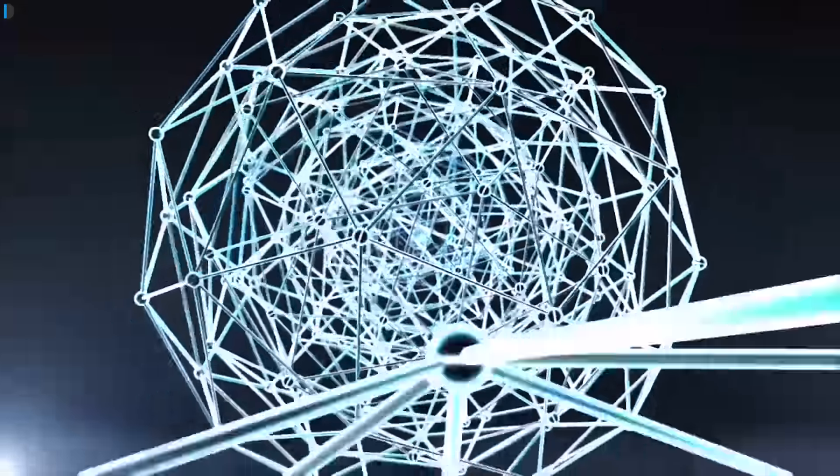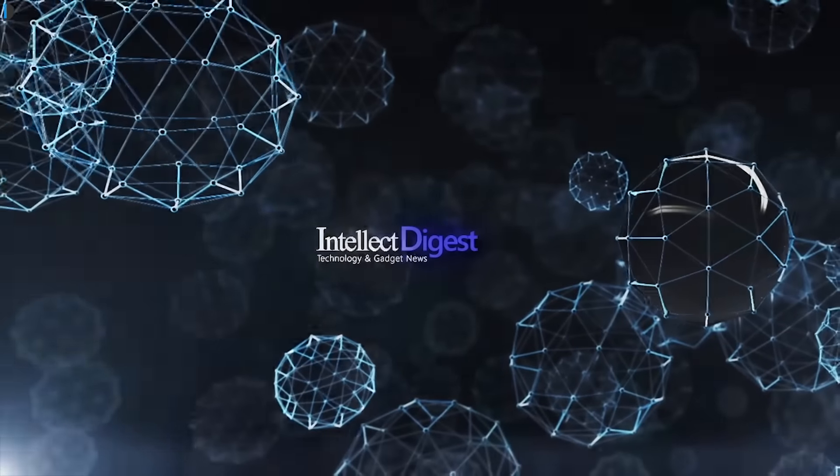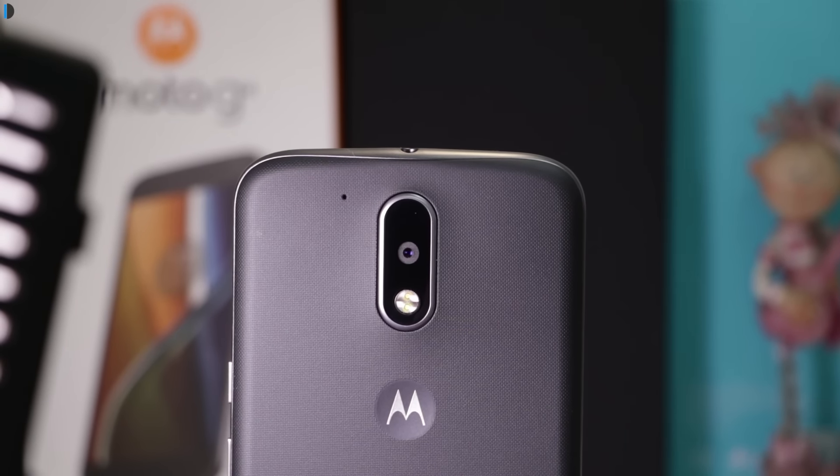Hello and welcome to another episode of Intelliq Digest. I am your host Dipali, so without much ado, let's get started. In this video, I will tell you 6 reasons why you should not buy the Moto G4 Smartphone.